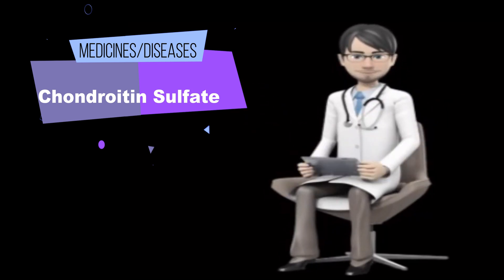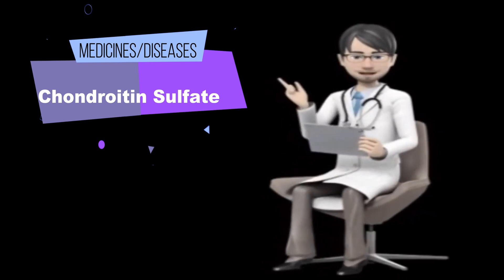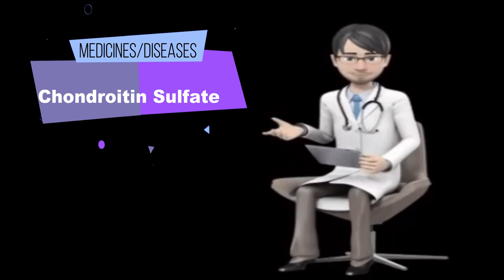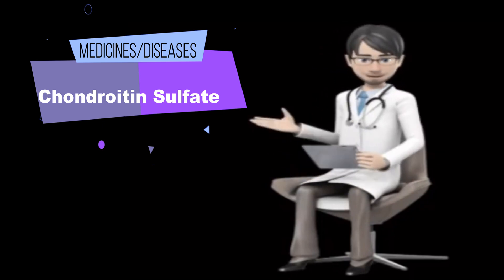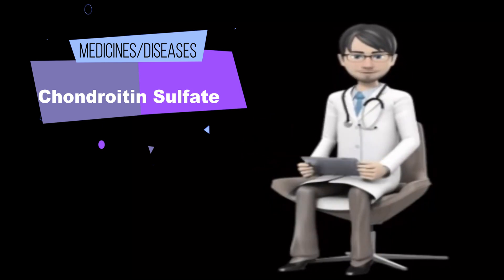Heart attack. Some early research shows that taking chondroitin sulfate by mouth might lower the risk of having a first or recurrent heart attack. Skin redness and irritation, psoriasis. Early research suggests that taking chondroitin sulfate for 2-3 months decreases pain and improves skin conditions in people with psoriasis.